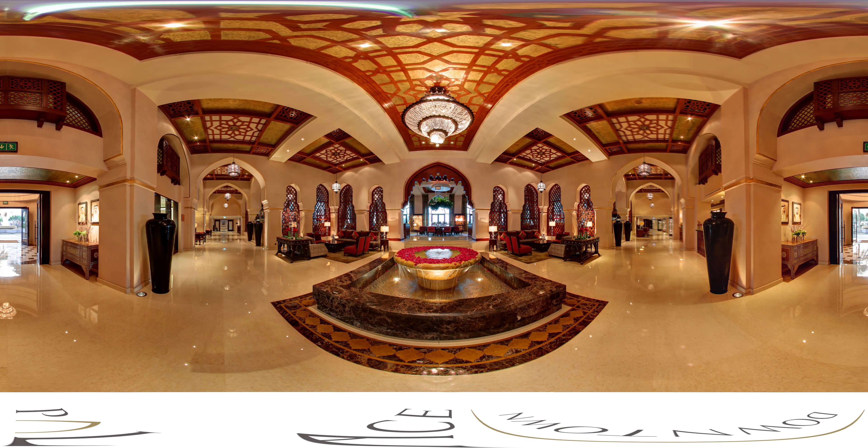Welcome to Palace Downtown. Reflecting the very essence of Dubai, it is a palatial oasis at the crossroads of Middle Eastern tradition and modern luxury.